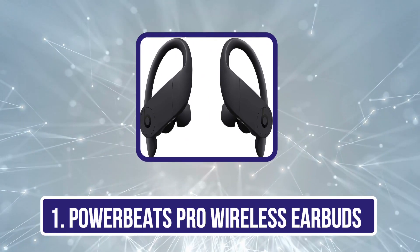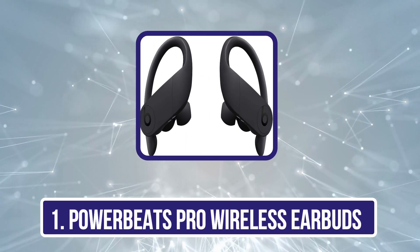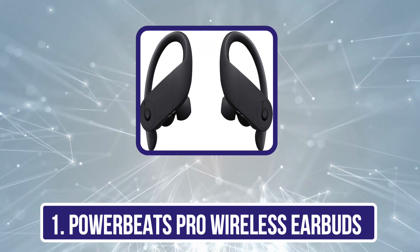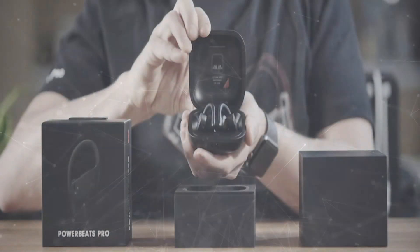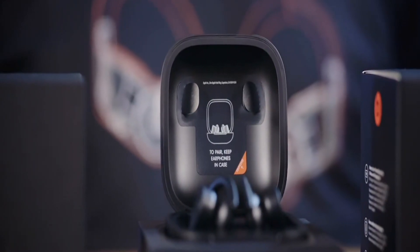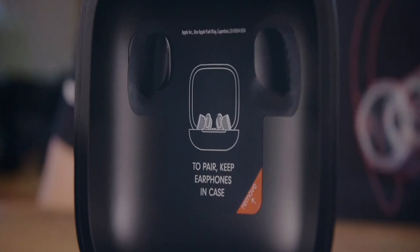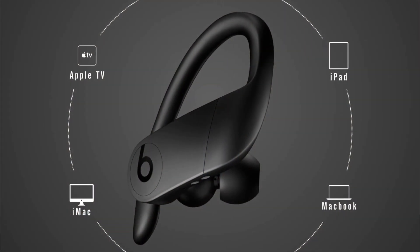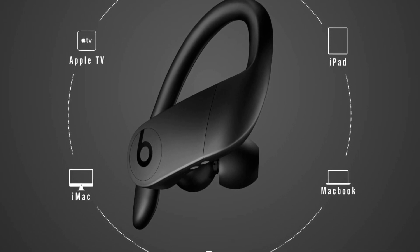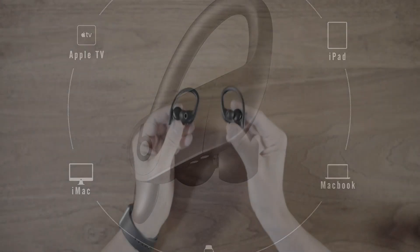Starting with the PowerBeats Pro Wireless Earbuds — Beats has a strong reputation for bass. The PowerBeats Pro Bluetooth earphones share their trademark powerful bass, which they are recognized for in their headphones. The low-end delivers a powerful punch with a V-shaped signature that amplifies the bass in every recording, satisfying aficionados of bass-heavy music.